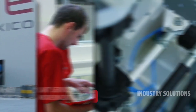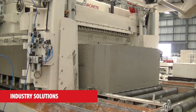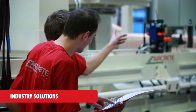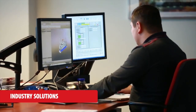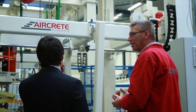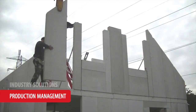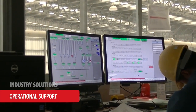AirCrete Europe as your technology partner offers global best practices and innovations to reach the full potential of your AAC plant. Our experienced staff are available to share their knowledge in the fields of process technology, production management, product development and operational support.